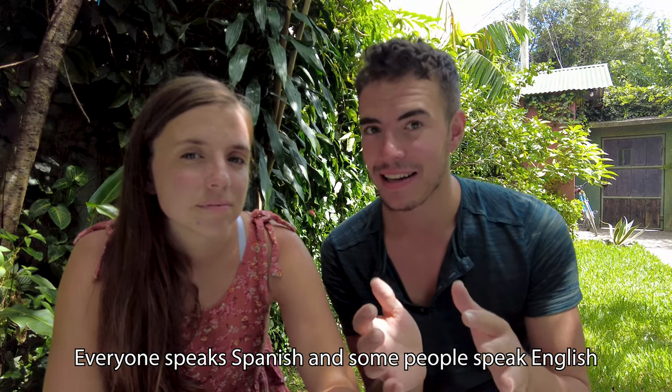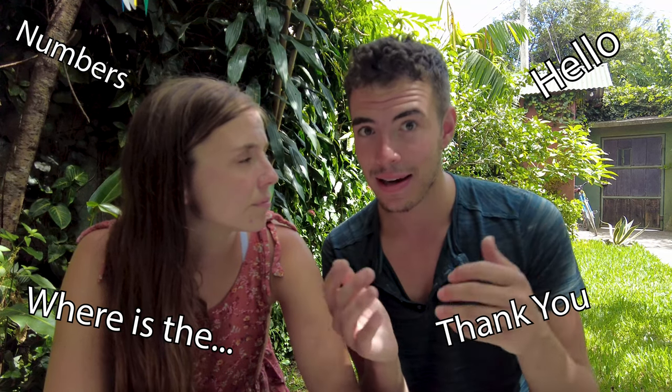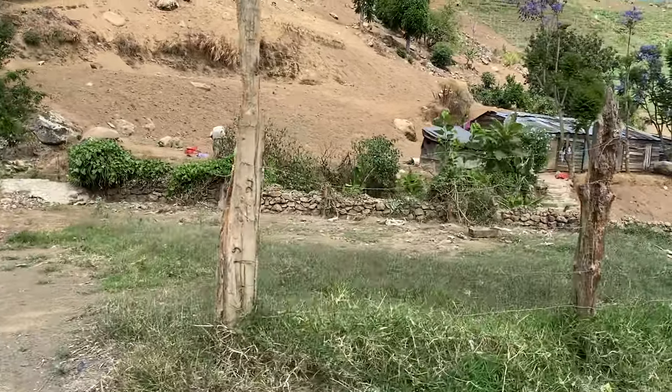Number one: everyone speaks Spanish and some people speak English. You could probably get by just knowing English and using body language, but I definitely recommend learning a little bit of Spanish — things like numbers, hello, thank you, and 'where is the...'. An insider tip: 'que lo que' means 'what's up' — it's only used in the Dominican Republic, not other Spanish-speaking countries, so if you say it, the locals will really appreciate it. It really depends on where you are though; places like Punta Cana are more English-friendly, while somewhere like Constanza in the mountains, a little Spanish goes a long way. You can learn enough in two hours on the plane with Duolingo.